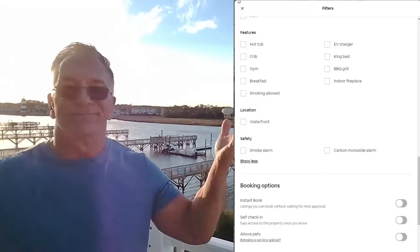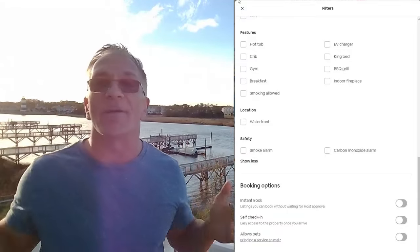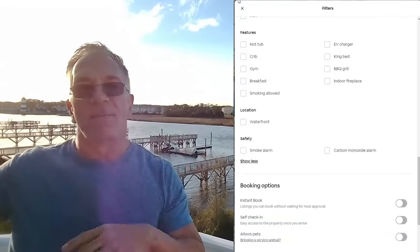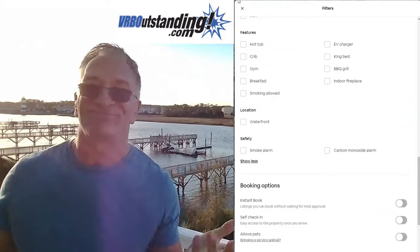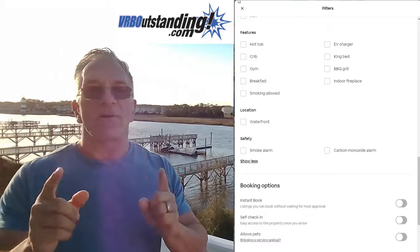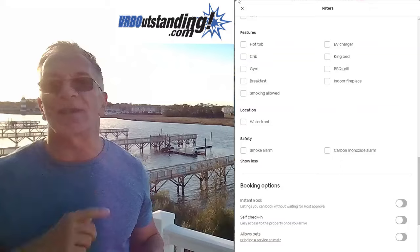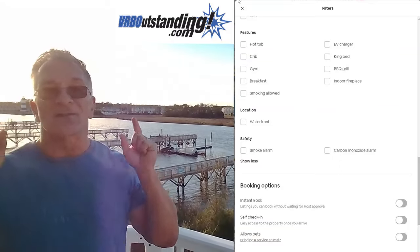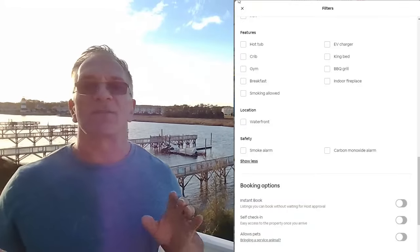Next is breakfast — who serves breakfast except a bed and breakfast? Don't worry about that one. Indoor fireplace — yes, if your vacation rental is by a ski resort it's probably important, but by the water in a coastal community, no one's checking that box. Smoking allowed — even if you allow smoking outside, I would suggest not checking this box because guests will think smoking inside is okay too. You shouldn't have smoking in a property anyway.